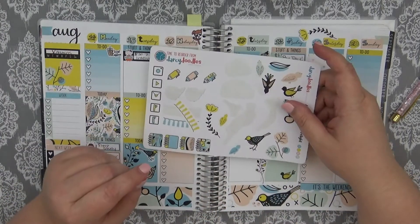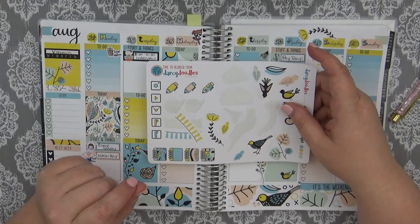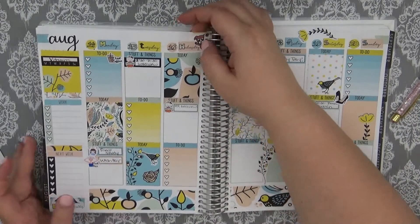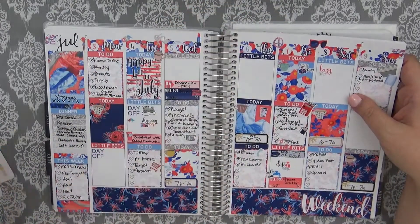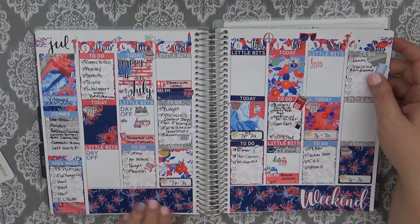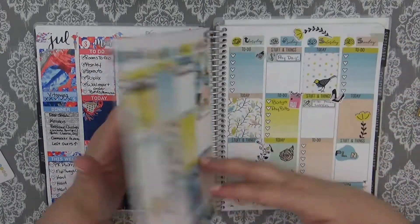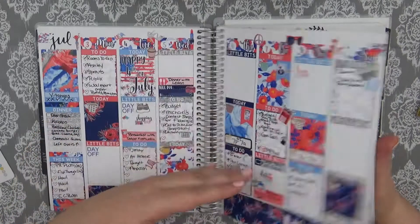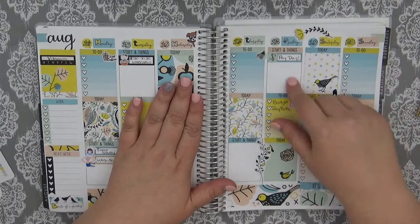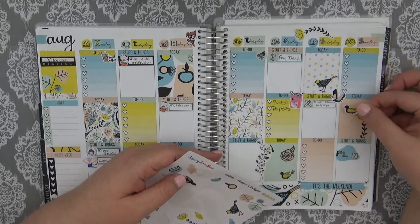Last question, number twenty-five: favorite spread you've ever done in your planner — include a picture. Pomegranate Sticker Co. is probably the most recent, but I have so many favorites. I'm going to show you this one — this is my July 4th spread and I absolutely love this kit, it was gorgeous. Pomegranate Sticker Co. has some beautiful beautiful stickers, and y'all should definitely go and check her out. I have a code for her down below in the description box as well — I don't PR for her, but I do have a code.